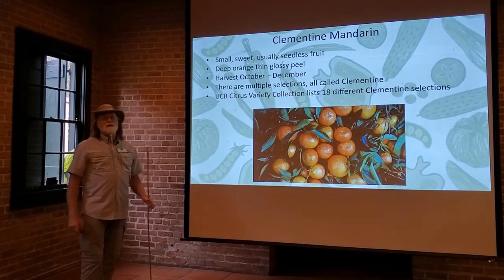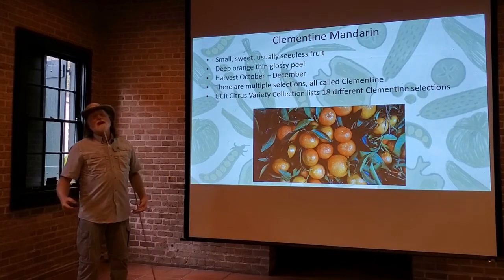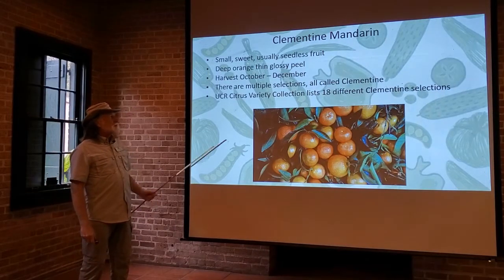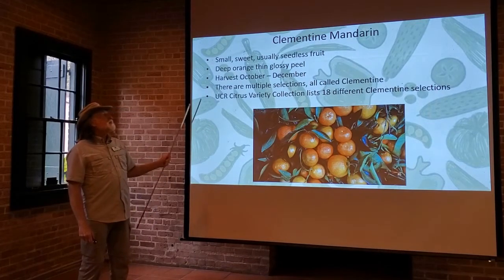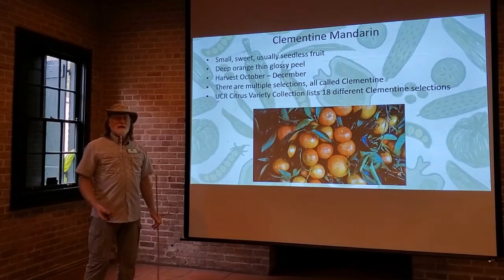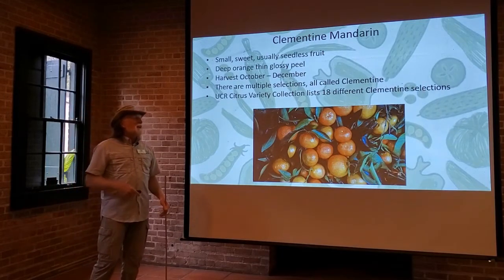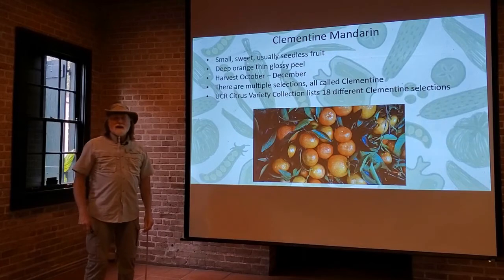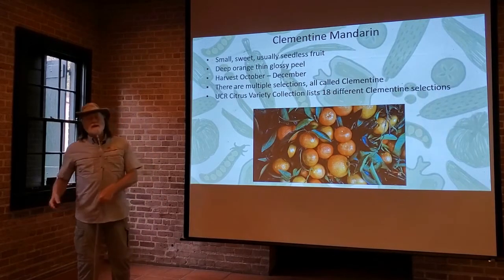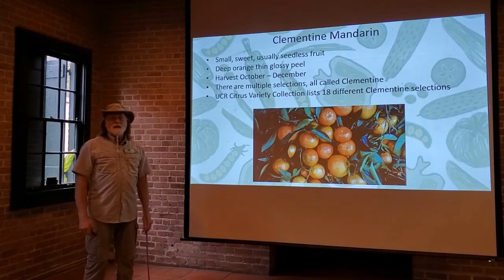Now the clementine mandarin — this is one a lot of you are used to seeing in grocery stores, and they've become very popular, in part because of heavy advertising. But it is a really nice fruit: small, sweet, usually seedless, with a deep orange, thin, glossy peel. Harvest them from October to December. There are multiple selections called the clementine — the UCR citrus variety collection lists 18 different clementine selections. So when you're buying that bag of clementines in the grocery store, it could have multiple varieties in there. They're all very similar in shape, size, and flavor, but there are at least 18 different clementine selections that are grown.